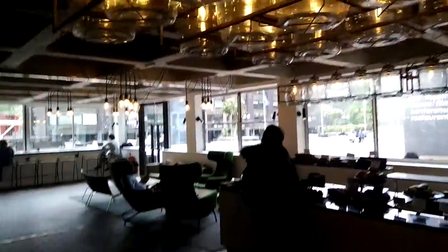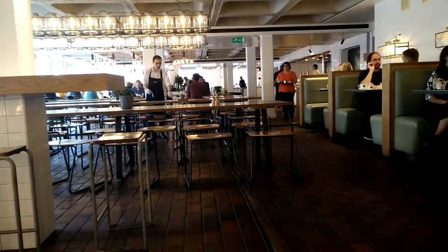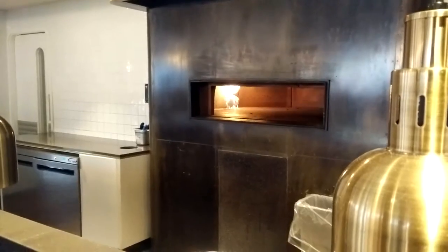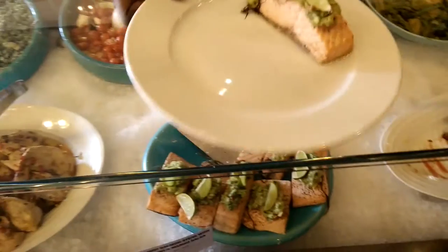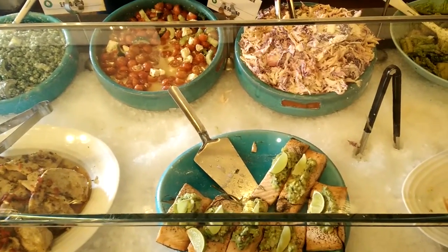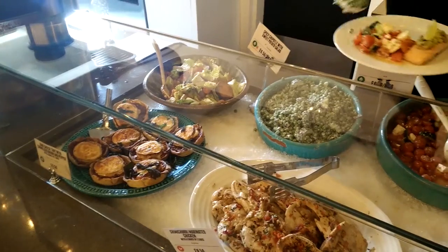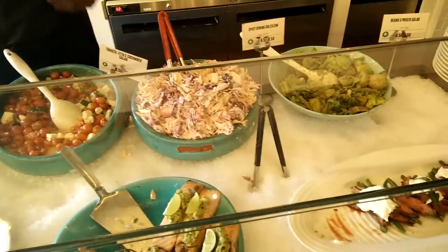One of my favourite places to eat is the Barbican Kitchen. The best part is the delicious range of cakes and desserts. Could I get the tomato one please? And I think I'll try the peas. Thank you. Thank you very much.